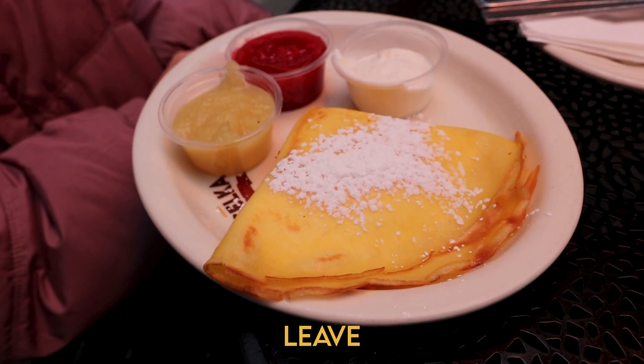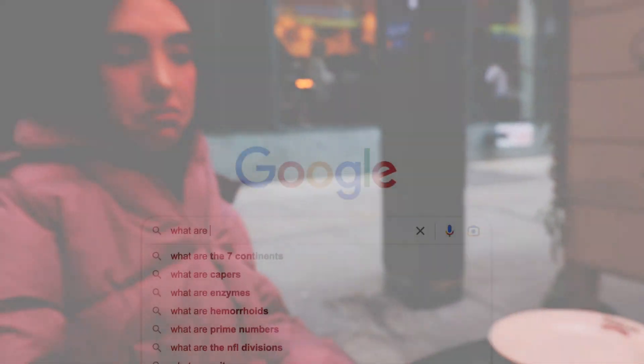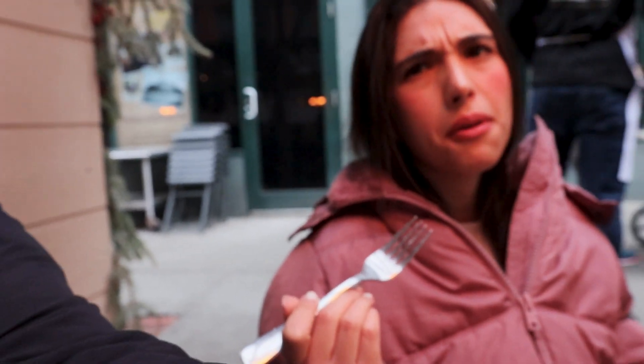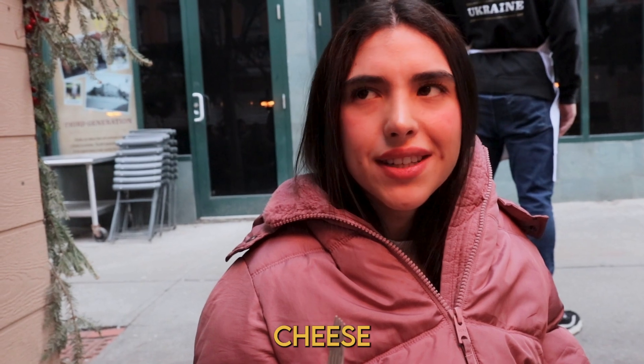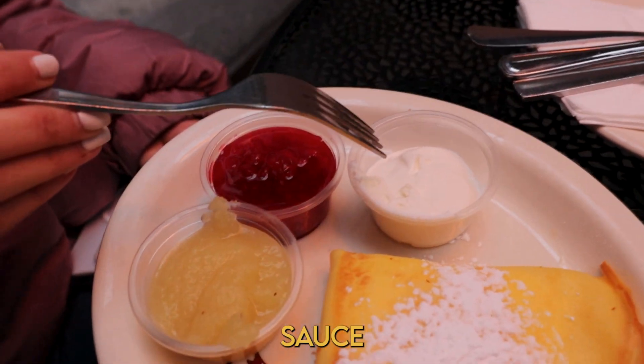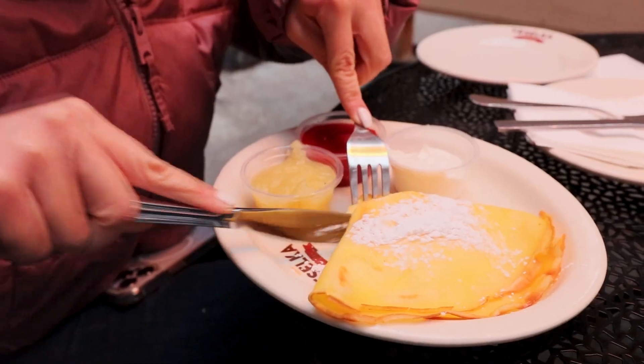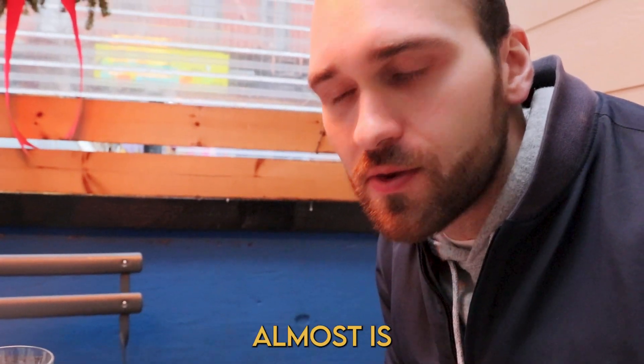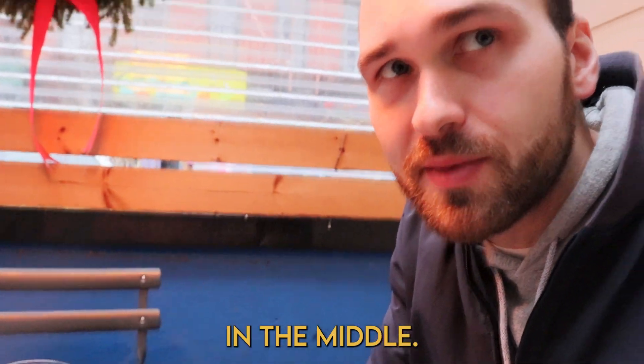So we came for the pierogies but we couldn't leave without trying these Ukrainian blintzes. What is a blince? Blintzes are like crepes. They came with raspberry sauce, applesauce, and sour cream — yeah, all the food comes with sour cream, which is interesting. It's good, but you definitely have to eat it with the sauce. It's like cottage cheese almost in the middle, but then you definitely need the sauce because it gives it a lot of flavor.